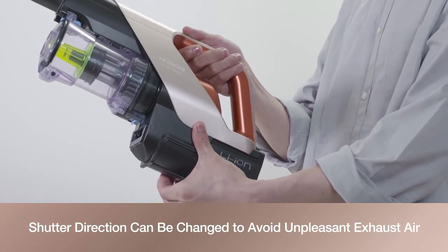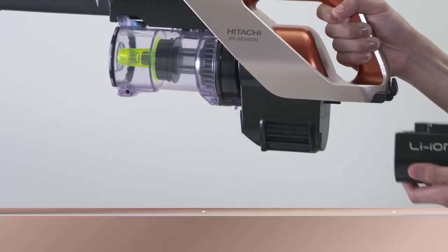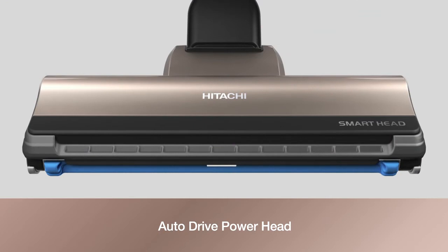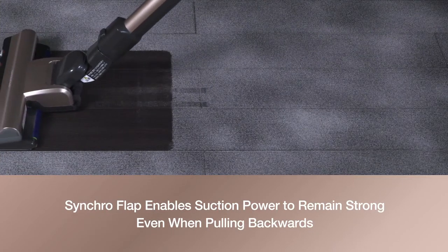The shutter direction can be changed to avoid unpleasant exhaust air blowing at you. A detachable lithium battery allows use of an additional battery. The auto-drive power head moves by itself so dust is picked up effortlessly, and with its synchro flap, suction power remains strong.